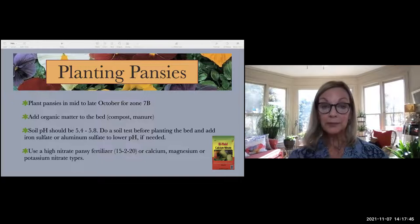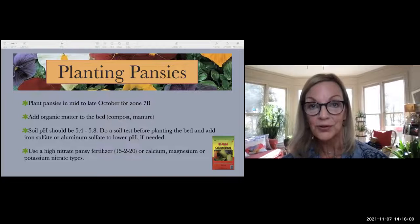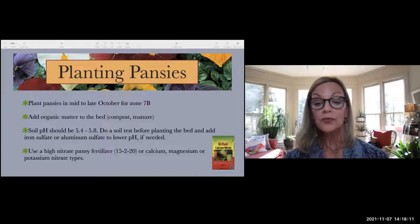After planting, fertilize with a high-nitrate pansy fertilizer from your garden center. Don't use the blue fertilizer you used in summer — it won't work in winter months. If you can't find pansy fertilizer, try calcium, magnesium, or potassium nitrate, which your pansies can take up for the nutrients they need throughout winter.